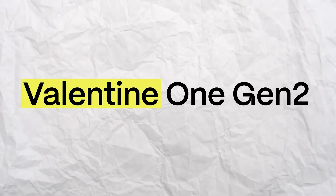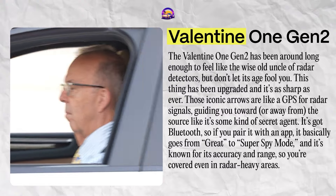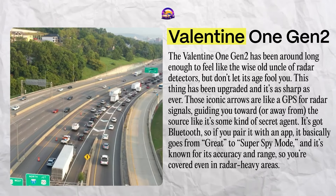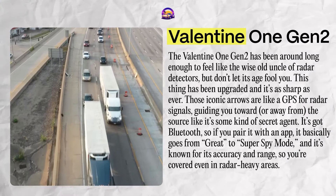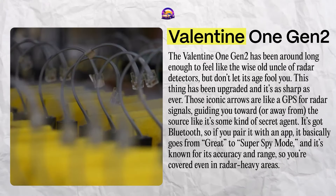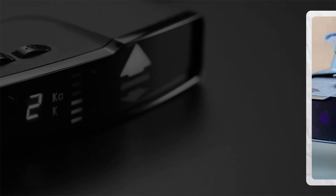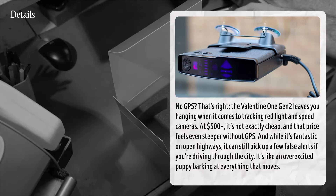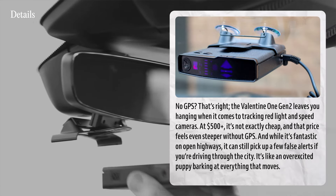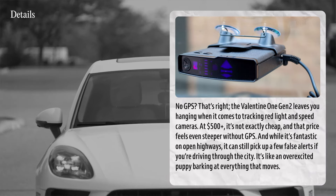The Valentine 1 Gen 2 has been around long enough to feel like the wise old uncle of radar detectors, but don't let its age fool you — it's been upgraded and is as sharp as ever. Those iconic arrows are like a GPS for radar signals, guiding you toward or away from the source like a secret agent. With Bluetooth and app pairing, it goes from great to super spy mode, and it's known for its accuracy and range, covering you even in radar-heavy areas. But hold up — no GPS. The Valentine 1 Gen 2 leaves you hanging when it comes to tracking red light and speed cameras. At $500-plus, that price feels even steeper without GPS, and it can still pick up false alerts in the city.